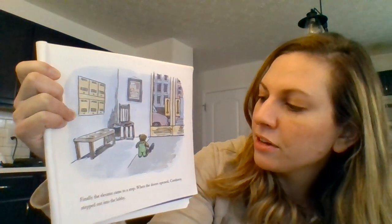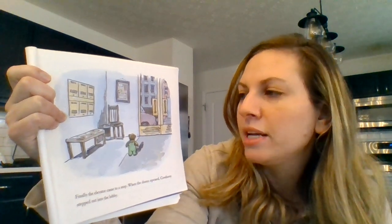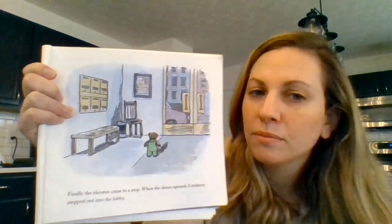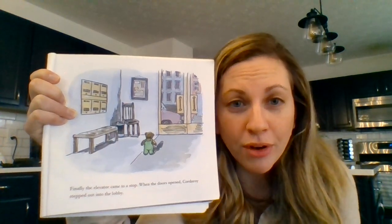Finally, the elevator came to a stop. When the doors opened, Corduroy stepped out into the lobby. Find the car before you find the chair.